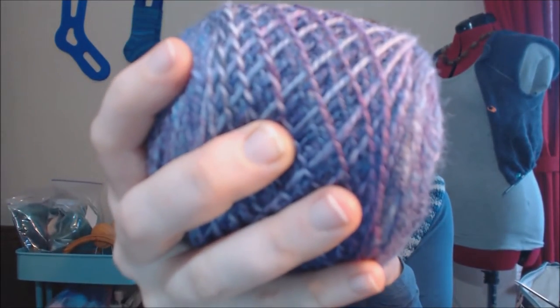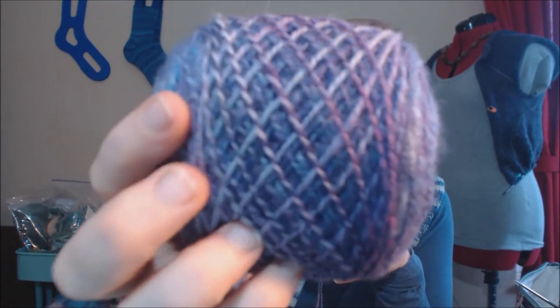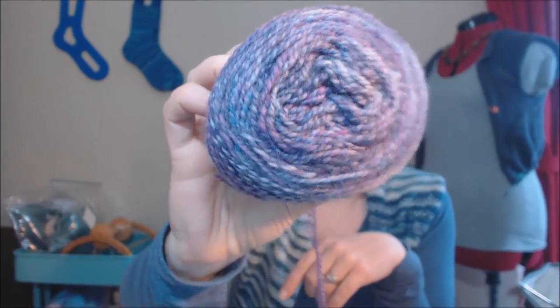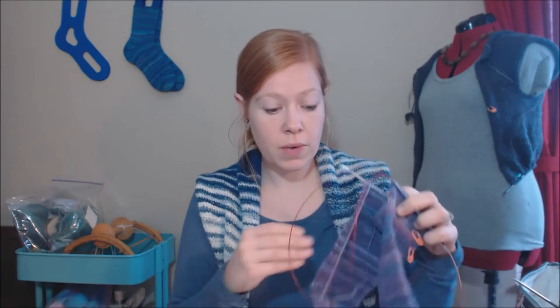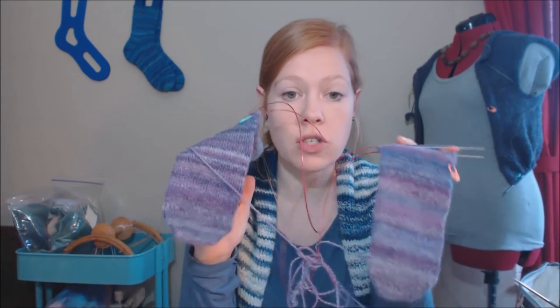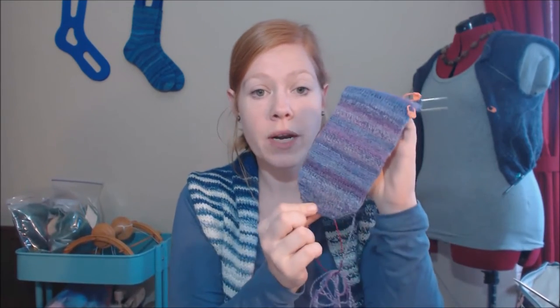Nora has been asking for socks — she turns two next month. She complained her feet were cold, I asked if she wanted me to knit some socks, and she said 'yes please, Mommy.' If I have enough left I might knit her some tube socks using this yarn striped with leftover Smith and Ewe fiber, nice and tall over her knees. For the heels I always use the Fish Lips Kiss heel — it's my default. I knit socks toe-up with a Turkish cast-on.